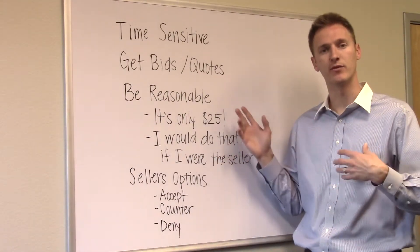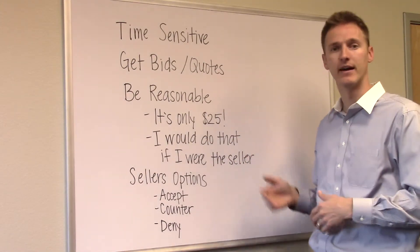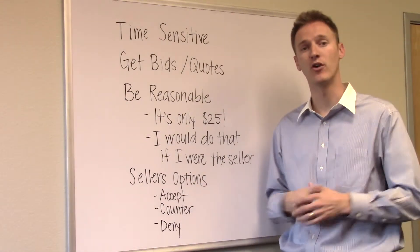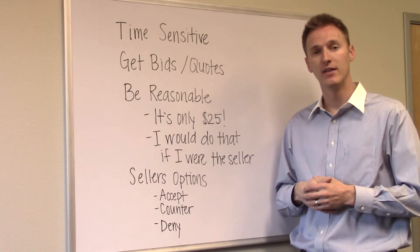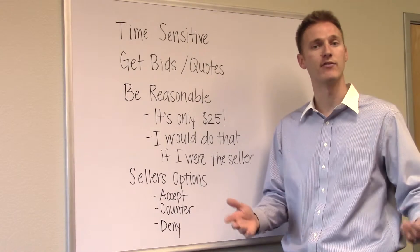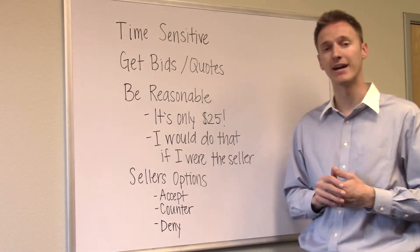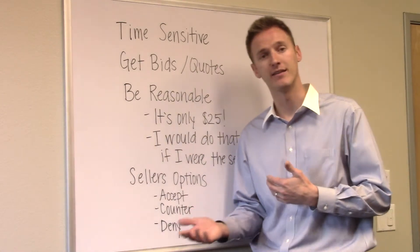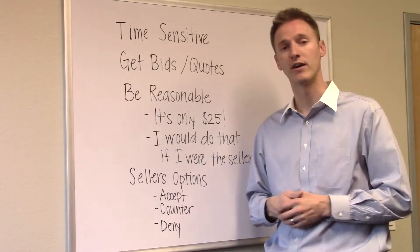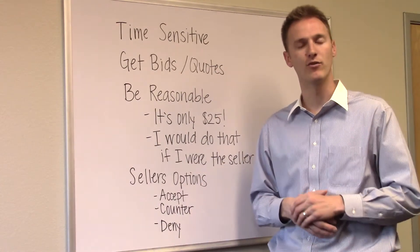Another option: if you have a list of maybe 10 or 20 items costing roughly $1,500 to fix, the seller might decide to just give you a $1,500 credit and let you fix them after you move in. That can be a good situation, but depending on your loan program, it might not allow you to move into a property that doesn't have those items already repaired. Consult with your realtor and your lending professional to make the best decision for you. Stay tuned for more in our how-to-buy-a-home series.